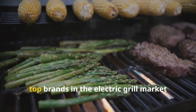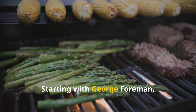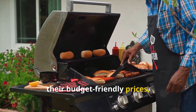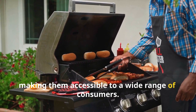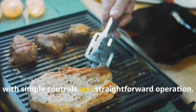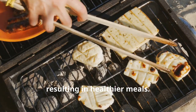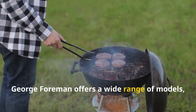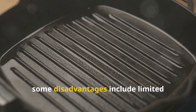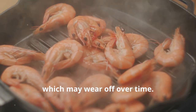Let's take a closer look at some of the top brands in the electric grill market, starting with George Foreman. The advantages include affordability, with George Foreman grills known for their budget-friendly prices, making them accessible to a wide range of consumers. They are incredibly easy to use, with simple controls and straightforward operation. The sloped design allows fat to drain away from the food, resulting in healthier meals. George Foreman offers a wide range of models, from small indoor grills to larger outdoor versions. However, some disadvantages include limited temperature control and the durability of the non-stick coating, which may wear off over time.